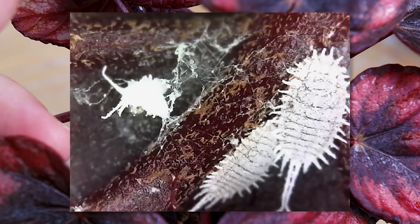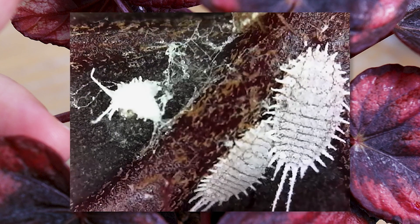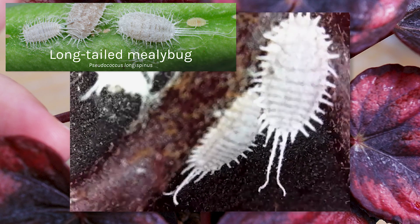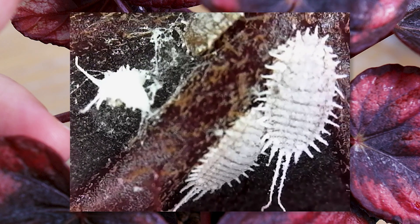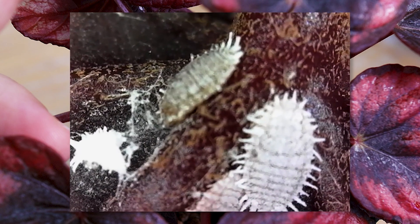Here we can see that we mostly have mealybugs from one species — white with those two tail-like filaments. Probably the species Pseudococcus longispinus. But we can also see one that looks to be from a different species, because it's darker and without those tails.